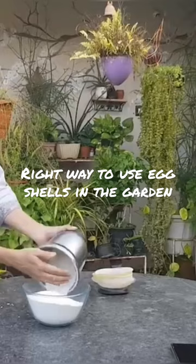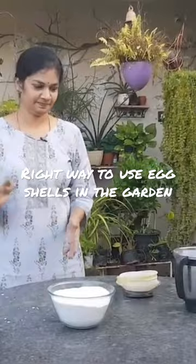It will be used in the compost and in the soil mix. This is the best source of calcium.